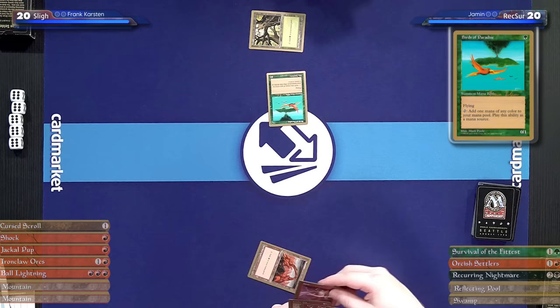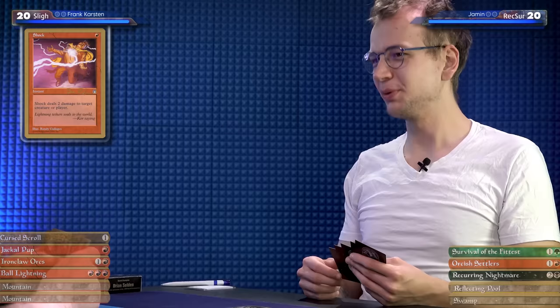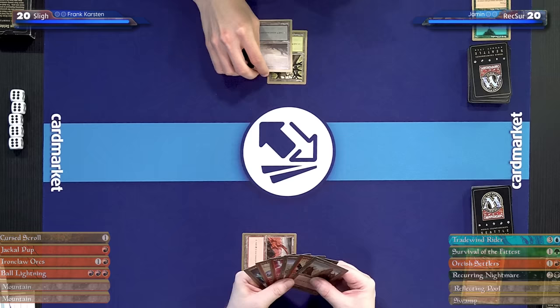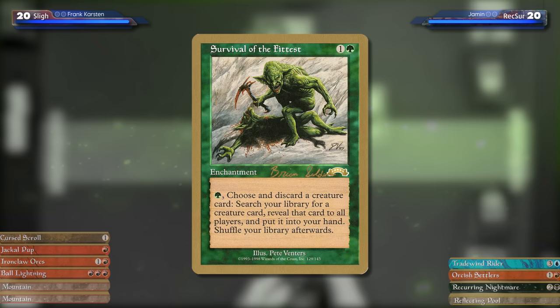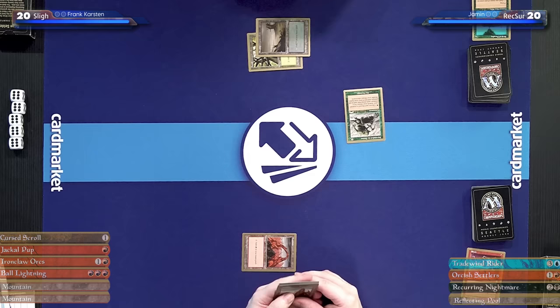I'll untap, draw, and for now I'll play Swamp and then cast a Survival of the Fittest. This is a card I know from Cube — I've never seen it outside of Cube. It's a two-mana enchantment: pay one green to discard a creature card and search your library for a creature card, reveal it, put it in your hand, then shuffle. Basically, it makes all of the creatures in my hand perfect. And with that, it's your turn.